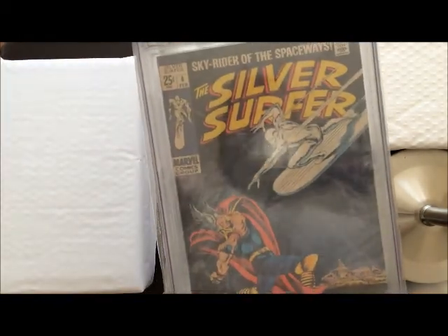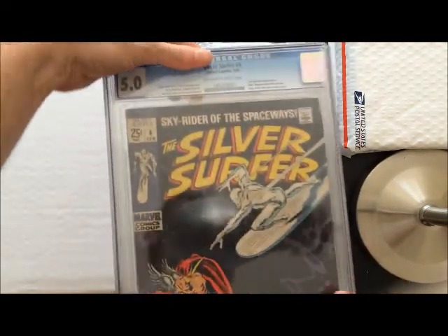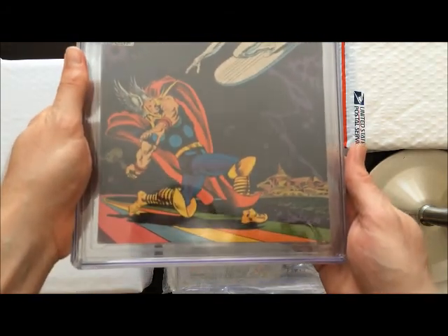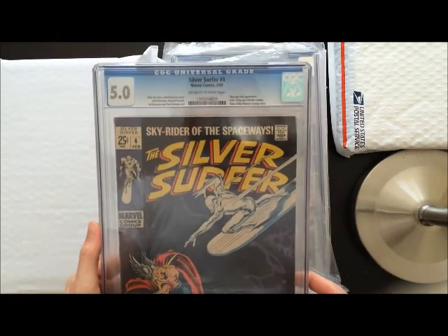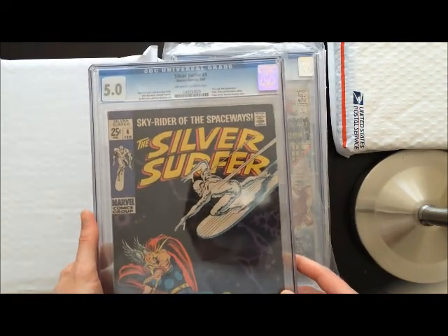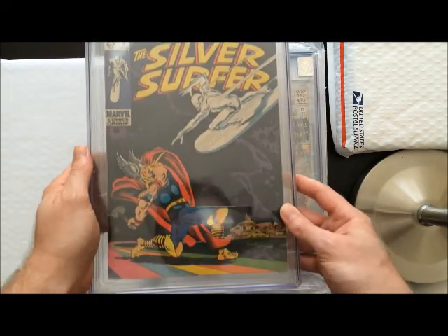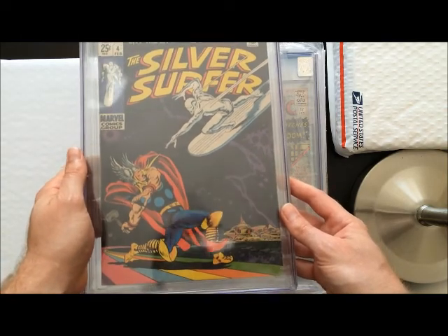Let's get this out of the bag real quick and take a better look at it. I know it's not the greatest condition, guys — it's a 5.0. But for me, this is a nice looking book and this cover is the shit, if you ask me. One of my favorite covers from the Silver Age. And now it is in my possession. Love it. Silver Surfer number four. Amazing cover art.